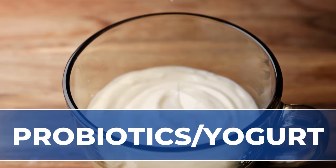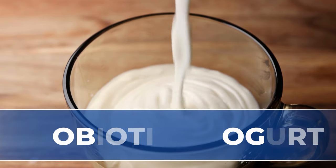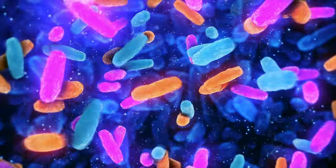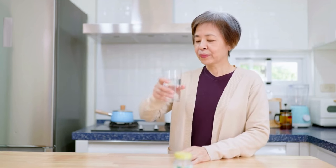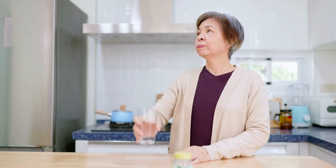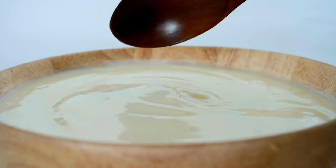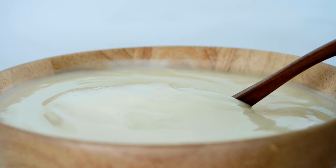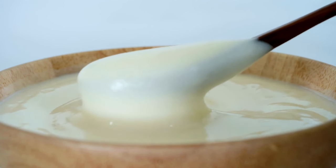Probiotics or yogurt. There is strong evidence that a big part of the inflammation we see in rheumatoid arthritis is related to the gut microbiota. Some studies show that people using daily probiotic supplements will have less pain and stiffness. Why not consume yogurt regularly instead of using a supplement or a pill? It will bring you the bacteria that you need, which is much healthier and more convenient. You can even make yogurt in your own kitchen.